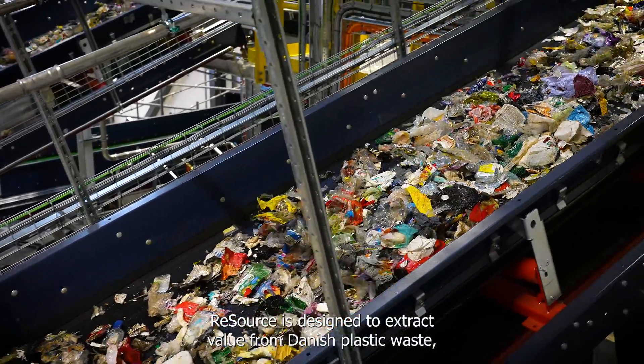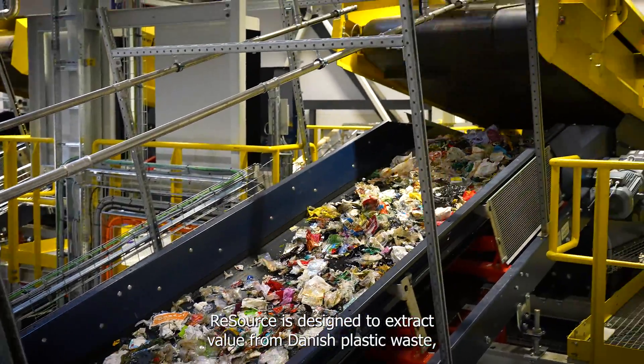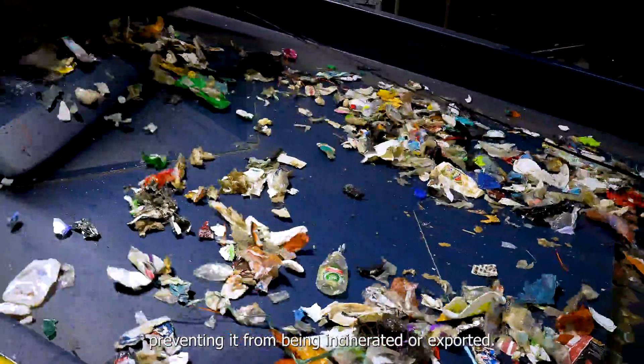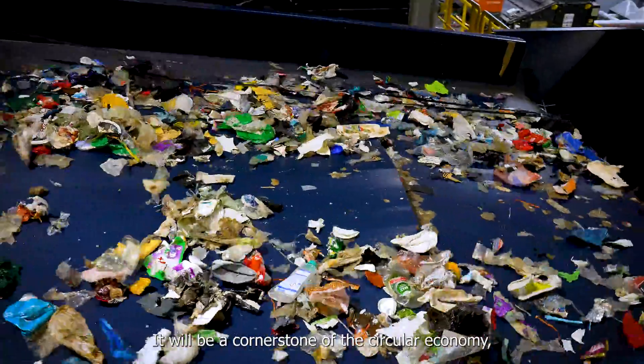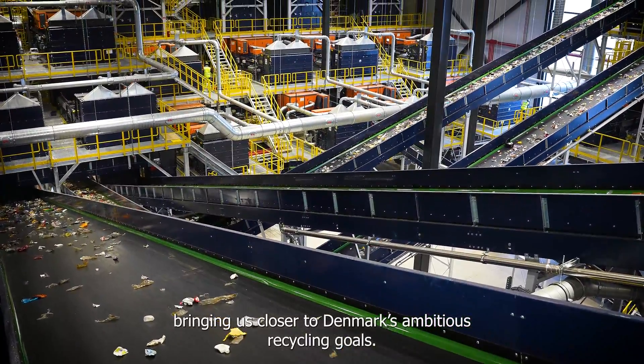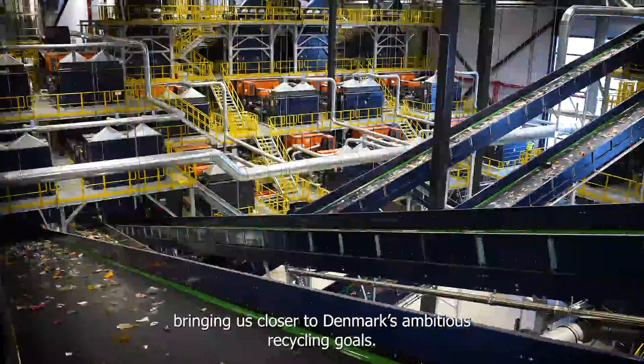Resource is designed to extract value from Danish plastic waste, preventing it from being incinerated or exported. It will be a cornerstone of the circular economy, bringing us closer to Denmark's ambitious recycling goals.